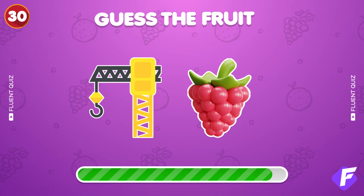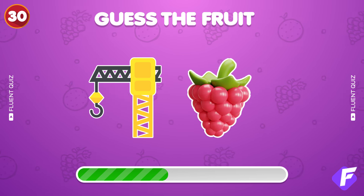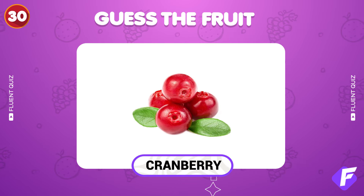Two emojis, one answer — what is it? Well done, it's cranberry.